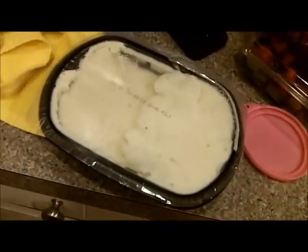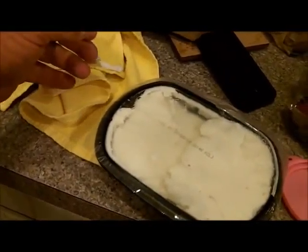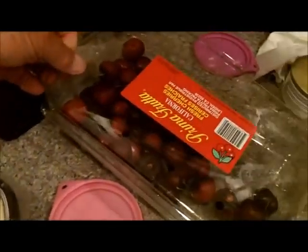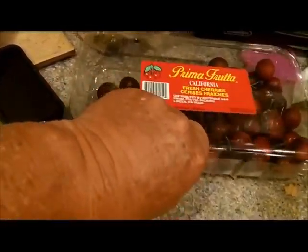Mashed potatoes tonight and tomorrow night — Bob Evans, the best, if you don't feel like mashing your own. Snack before dinner — cherries. I like them.